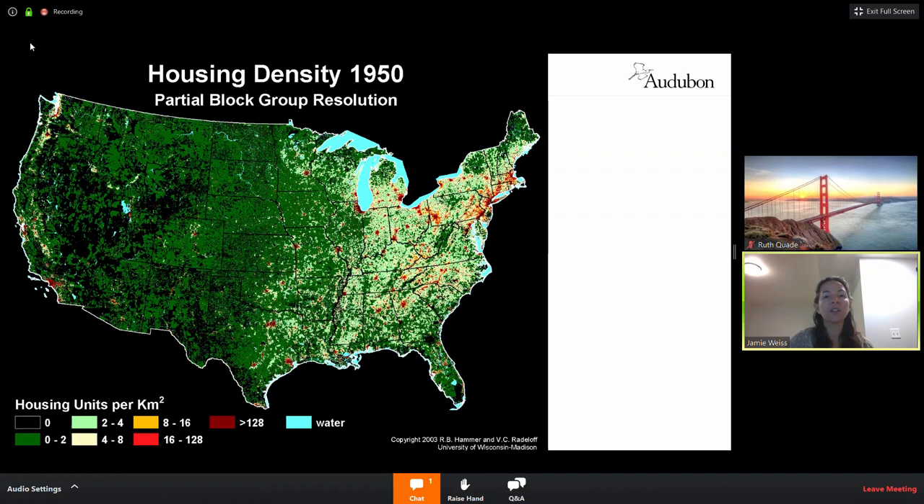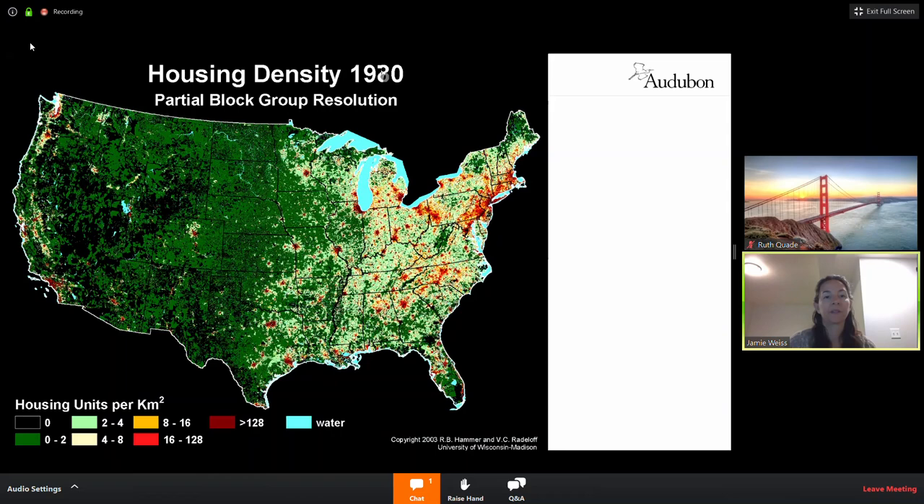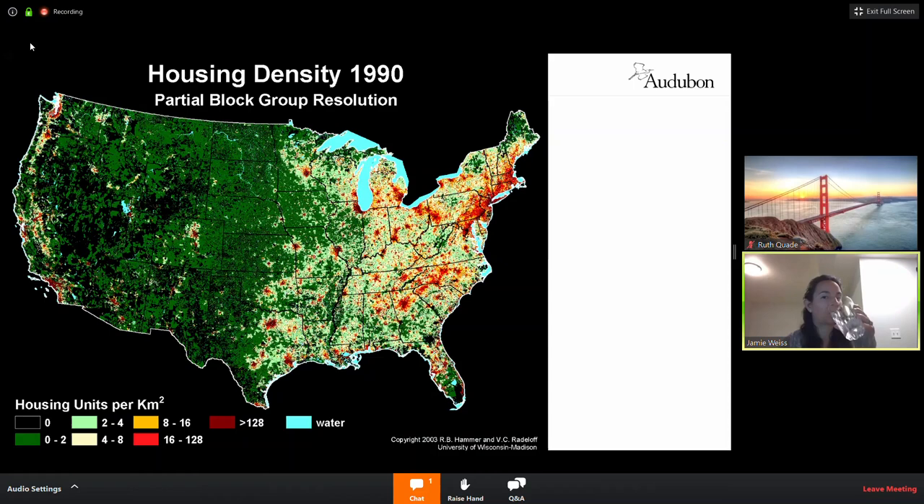We'll jump through the decades like a comic strip, going slowly so your Wi-Fi can keep up with the slide changes. You can start to see the urban sprawl take place through 1980, and here is a projected look at the Front Range in 2030. During that timeframe, we've lost about 150 million acres of biologically productive land to what we call the suburban-urban matrix.